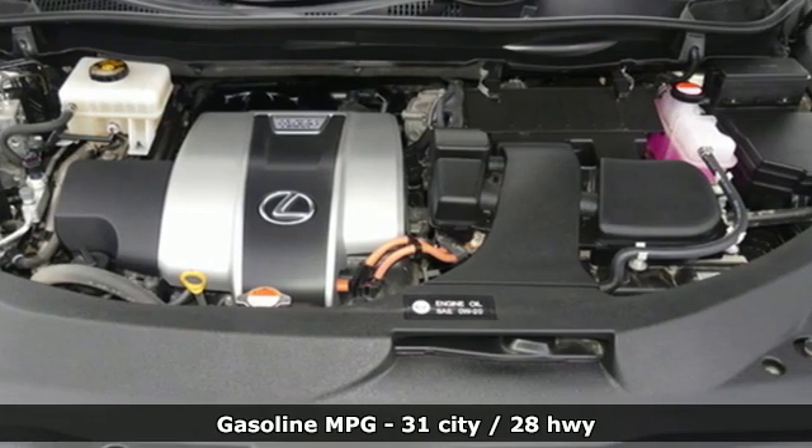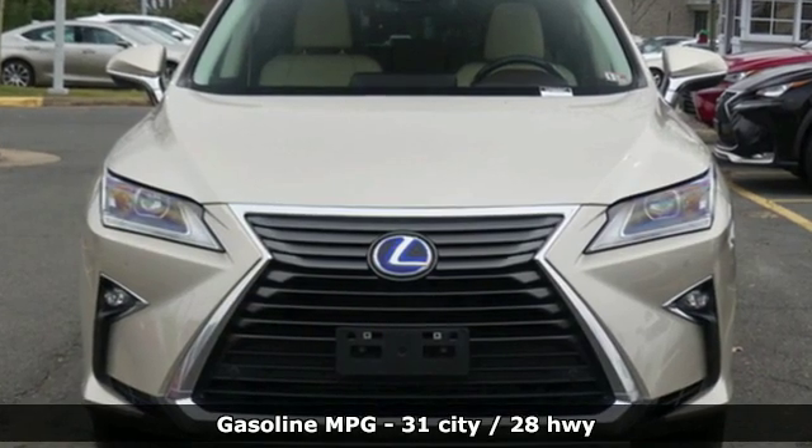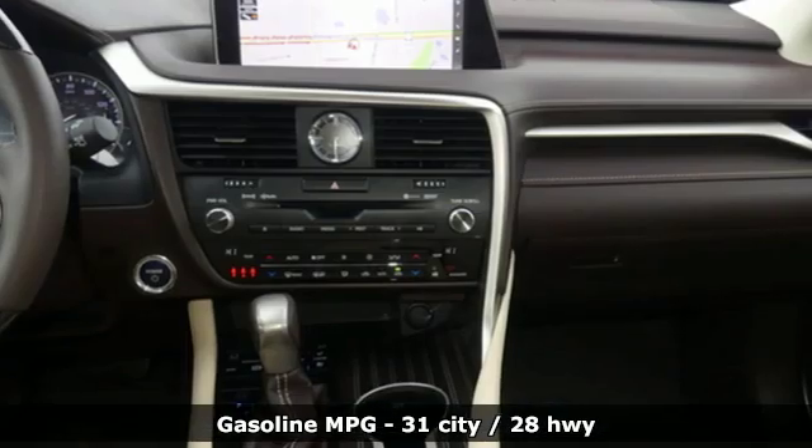V6 engine, gas pressurized shocks, streaming audio, power heated mirrors, dual zone climate control.